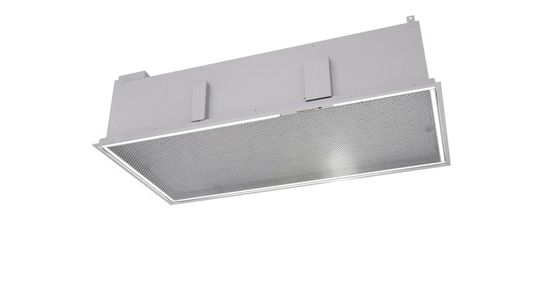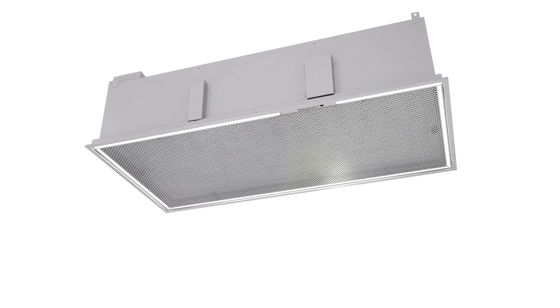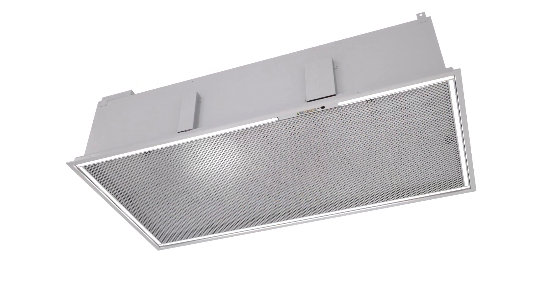CritiClean's standard finishes are satin polished stainless steel or antimicrobial white powder coat. Custom powder coat colors are available. Simply call for a quote. The A.J. CritiClean Ultra — a single box that offers the ideal solution for clean room air filtering needs.